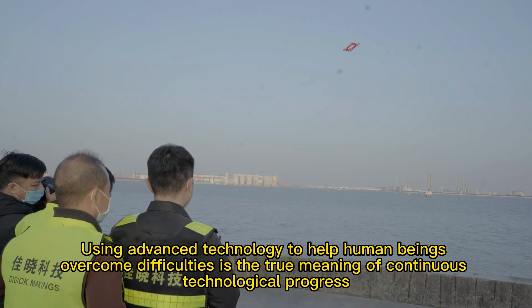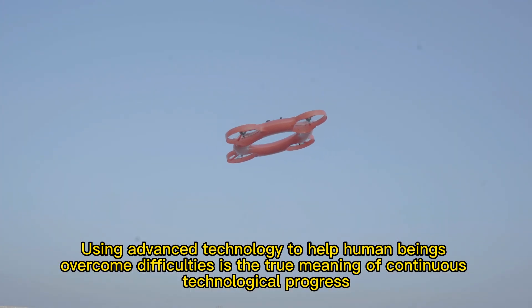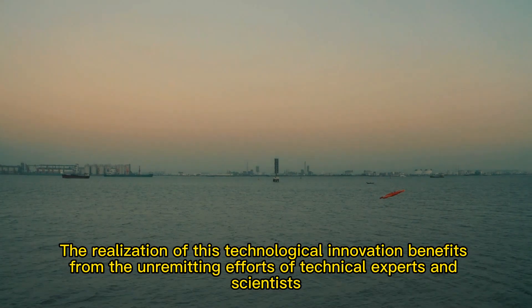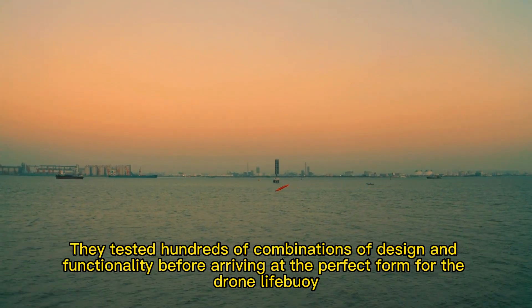Using advanced technology to help human beings overcome difficulties is the true meaning of continuous technological progress. The realization of this technological innovation benefits from the unremitting efforts of technical experts and scientists, who tested hundreds of combinations of design and functionality before arriving at the perfect form for the Drone Lifebee.